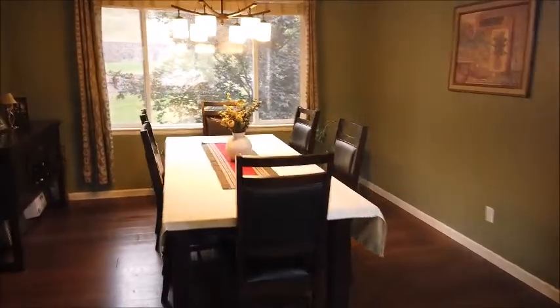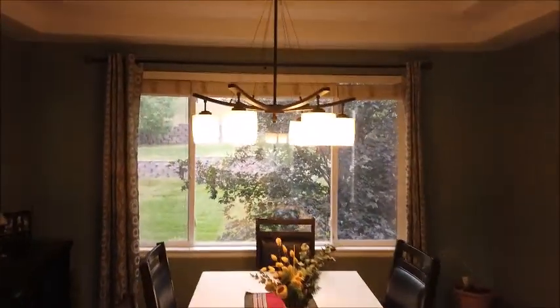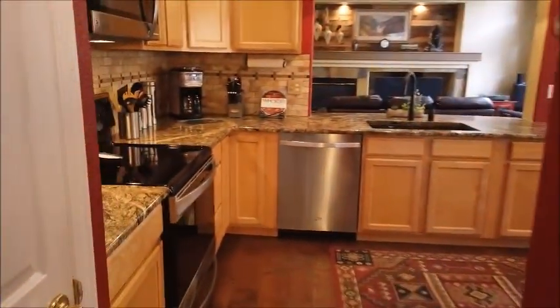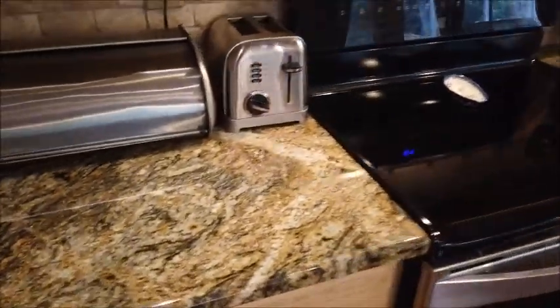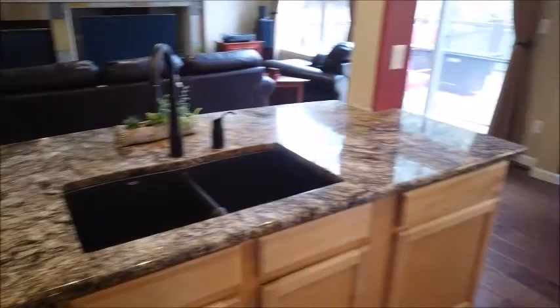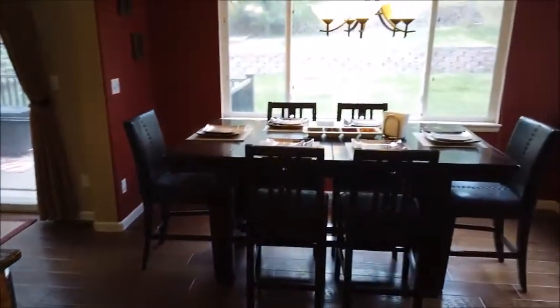Here's the dining room with a nice chandelier and a view of the backyard. And here's the kitchen. Walking past the pantry, there's nice slab granite countertops throughout, and it is an eat-in kitchen, so in effect you almost have two dining rooms.